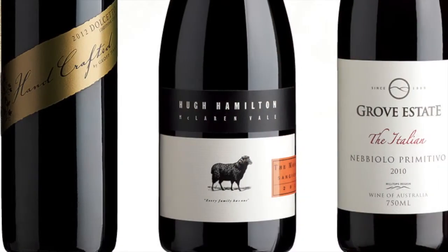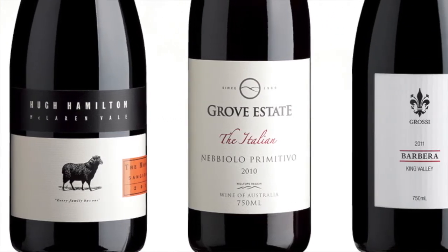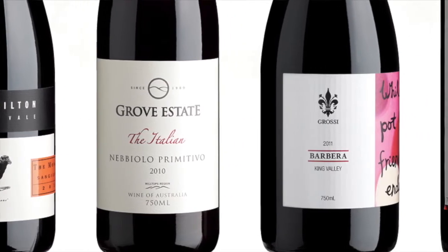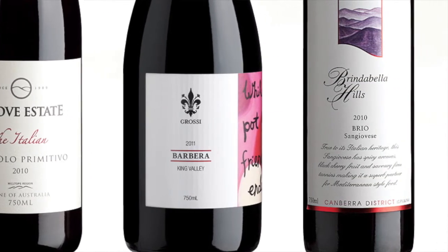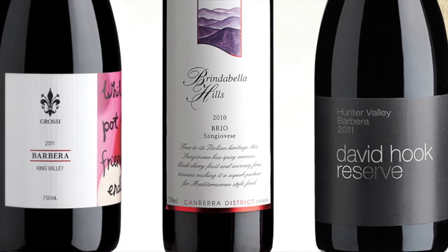The Dolcetto from Jeff Hardy's stable is a terrific example of Australian Dolcetto. It's a very misunderstood variety — Dolcetto in Italian means 'a little sweet one,' but it's far from sweet. It's a light-bodied, tannic red that is absolutely wonderful with pasta.